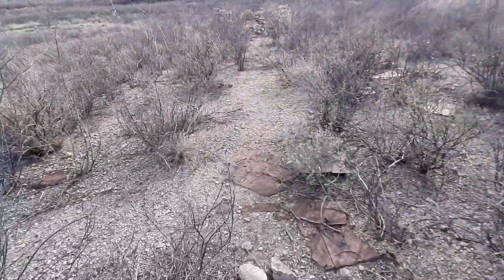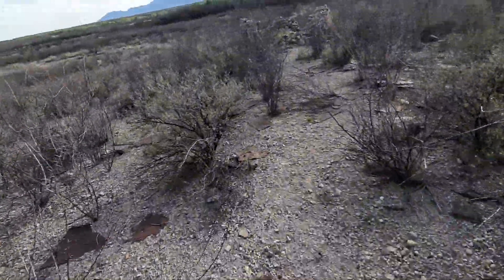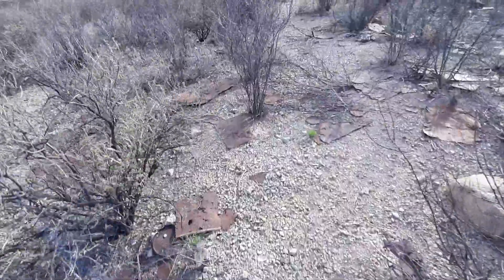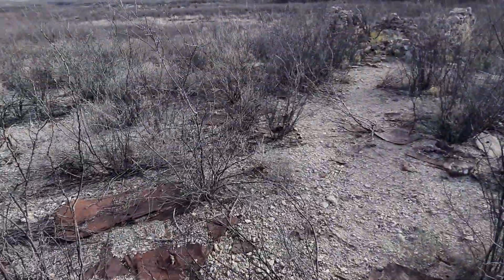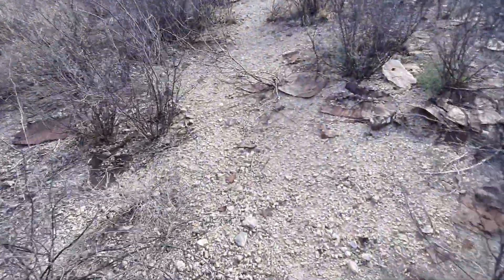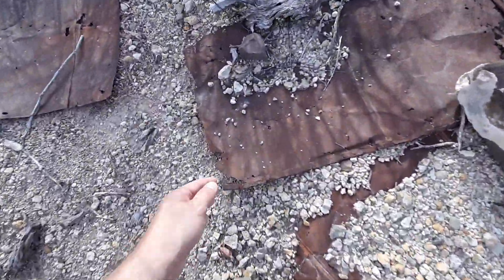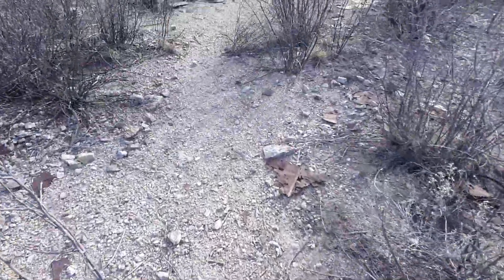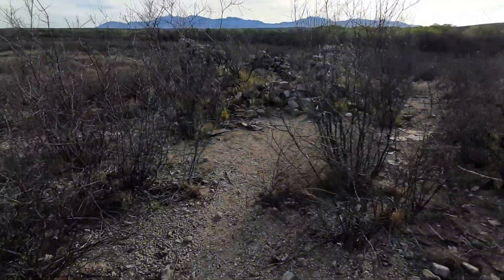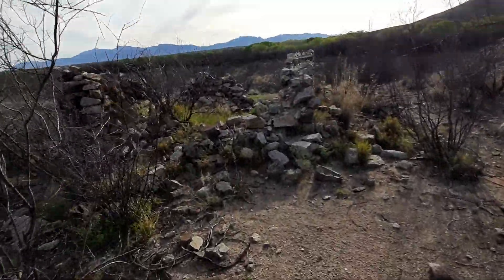Check out what I just found here. All of this is from the 1800s. Here's some sort of a shelter, an old cabin or something. In the 1880s.